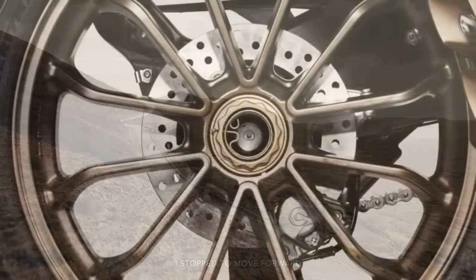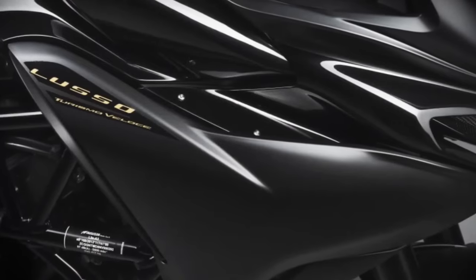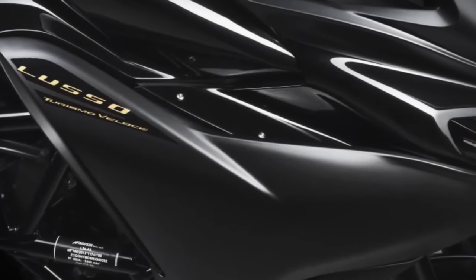The 2024 Turismo Veloce RC SCS comes with a Reparto Corse kit, which includes a sports exhaust and a dedicated control unit, enhancing the sporty characteristics of the bike.